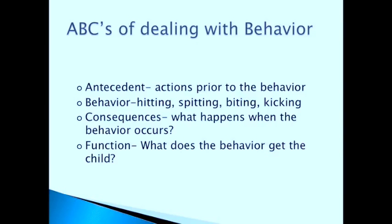The ABCs of dealing with behavior. First, A — the Antecedent: actions prior to the behavior. Behaviors do not come out of nowhere; they are always in response to something. What happened before the behavior? Then B — the Behavior itself: was it yelling, hitting, kicking, screaming, biting? And C — the Consequences: what happened because of the behavior, both immediately (whether they hurt their toe or the person bothering them) and other consequences such as losing privileges. Finally, the Function: what is the behavior trying to get the child, or what is the child trying to get through this behavior?